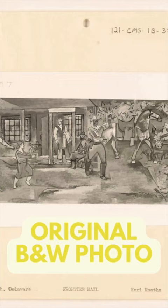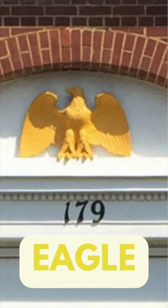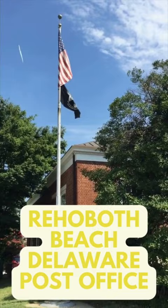Outside the building we have lamps on either side of the staircase, a golden eagle above the front entrance, and the cornerstone in the lower left corner of the building — this one is dated 1937.